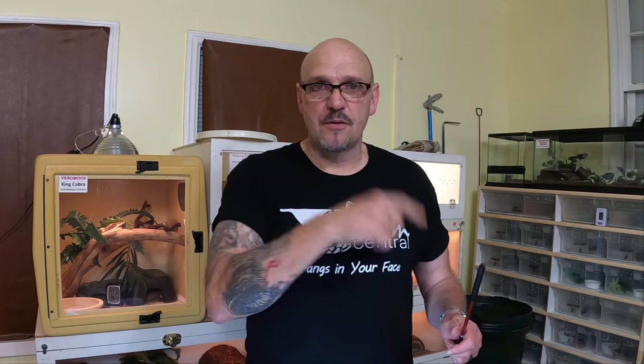I give them a hot spot of about 85 degrees with ambient air temperatures of 75 to 78 degrees and high humidity, but I don't keep them wet — I really don't keep them wet. I never mist them. The only time I spray anything is when they're getting ready to shed — I'll spray the enclosure, not the snake, and just jack the humidity up a little bit.